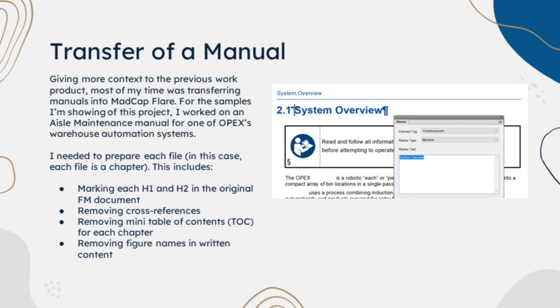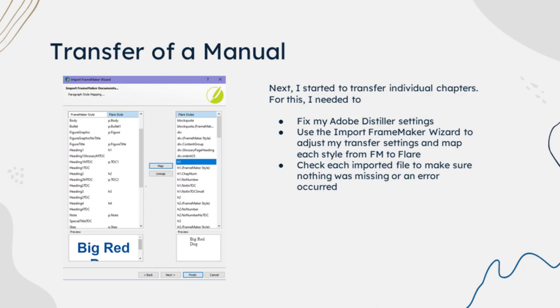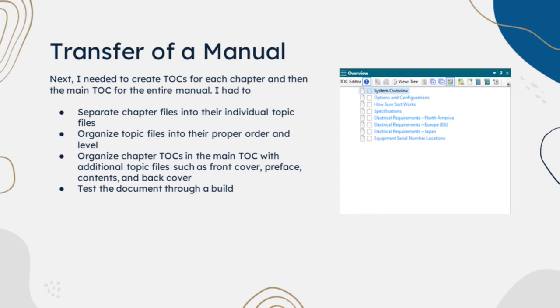For some context on the guide revision, I'm going to go over an aisle manual I was working on recently. In order to prepare each file for transfer, I had to make sure that each heading one and heading two in the original FrameMaker document were marked. I removed all cross-reference links, removed each mini table of contents for each chapter, and removed figure names from written content — which includes rewriting some of that content so it can better fit the removal of the figure names. Next, I had to transfer these individual chapter files from FrameMaker into Madcap Flare. First, I had to fix my Adobe Distiller settings as mentioned in my guide revision. Then, I had to use the Import FrameMaker wizard to adjust my transfer settings and map each style from FrameMaker into Flare. Afterwards, I had to check each imported file to make sure nothing was missing or an error occurred. Next, I needed to create a TOC for each chapter table of contents and then the main TOC for the entire manual.